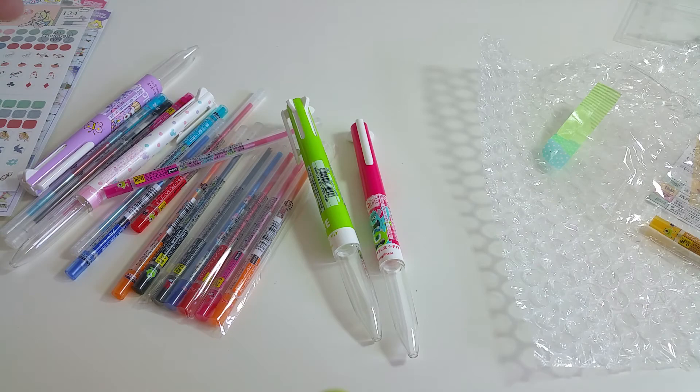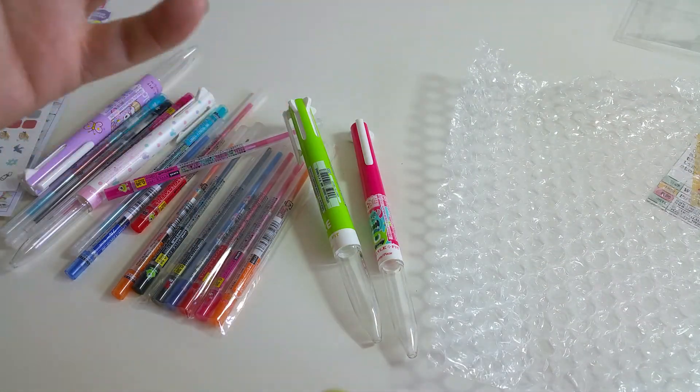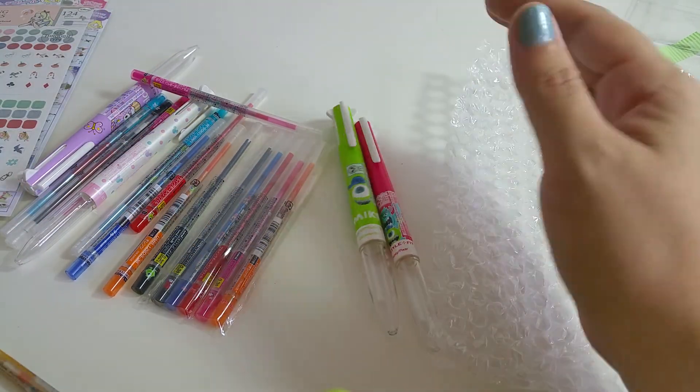I've just made a thorough mess but I'm so happy with my happy mail. Thank you for watching and I hope you have a great day, bye!